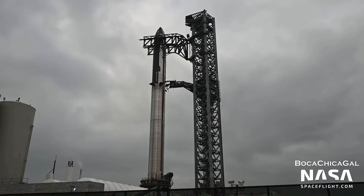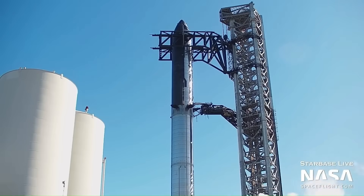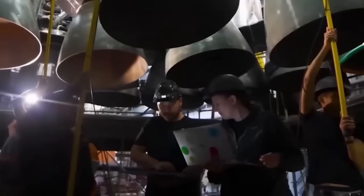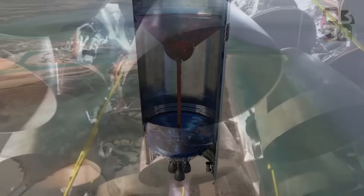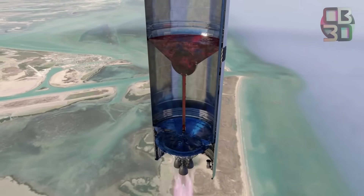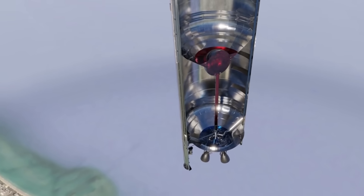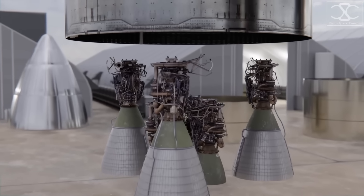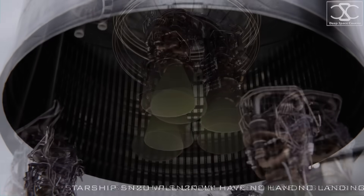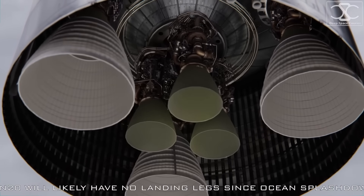SpaceX is already working on solutions to these challenges. The company has started hiring more engineers to focus specifically on Raptor engine feed lines. Their job will be to redesign and strengthen the system that delivers fuel to the engines, ensuring that it functions reliably in all phases of flight. In addition, SpaceX is making changes to Starship's aft dome and transfer tubes, aiming to prevent leaks and reduce the risk of fire spread in case of an anomaly.